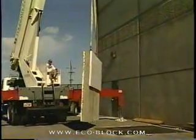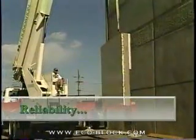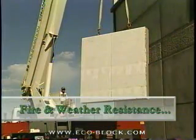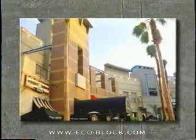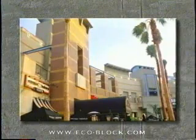ECOBLOCK insulating panels are engineered to bring you a new avenue for profitability and to add real value to your projects: speed, reliability, energy efficiency, acoustic insulation, fire and weather resistance, seismic stability, design and finish flexibility. ECOBLOCK insulating panels help you set the trends and develop new potential for tilt-up construction.